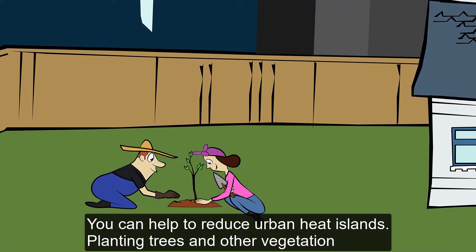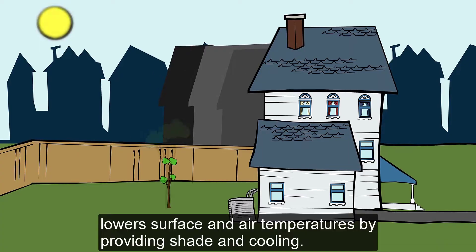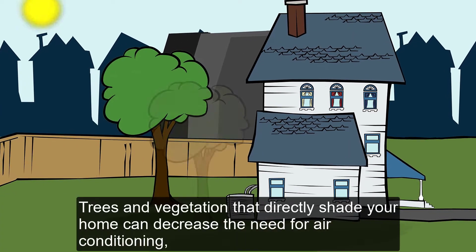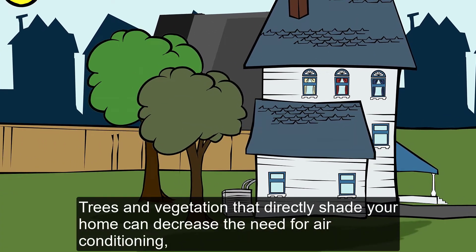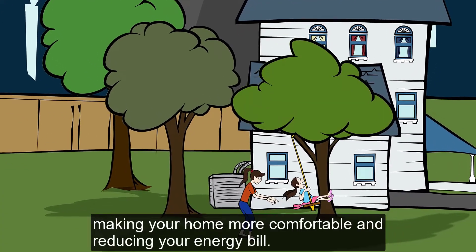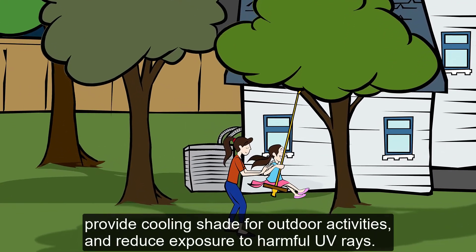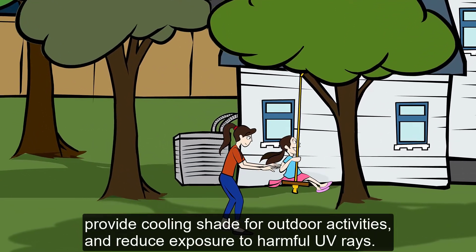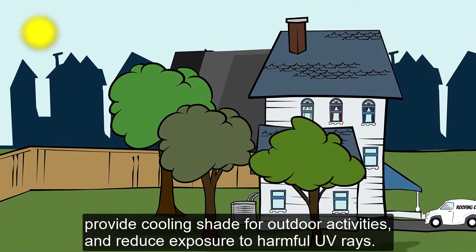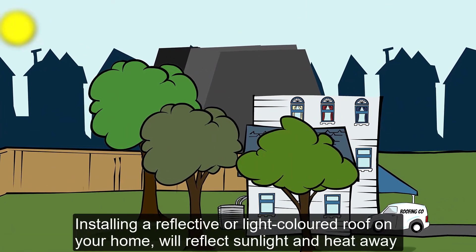You can help to reduce urban heat islands. Planting trees and other vegetation lowers surface and air temperatures by providing shade and cooling. Trees and vegetation that directly shade your home can decrease the need for air conditioning, making your home more comfortable and reducing your energy bill. Trees also protect your family's health by improving air quality, provide cooling shade for outdoor activities, and reduce exposure to harmful UV rays.